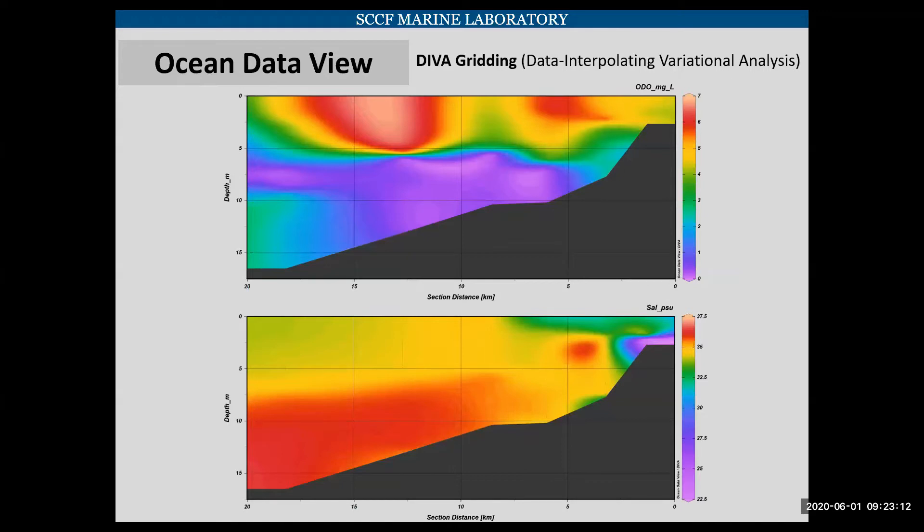It has a built-in interpolation feature that takes those vertical profiles and spreads them out. On the top map, you can see this dark purple area — that is our low dissolved oxygen layer. On the bottom one, you see the bright red, which is our high salinity, basically our halocline. It's a quick tool and these are really fast to make, but you don't really know how accurate they are.